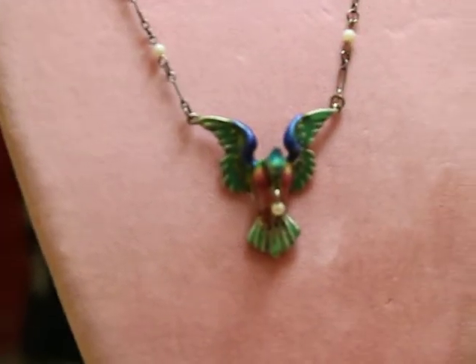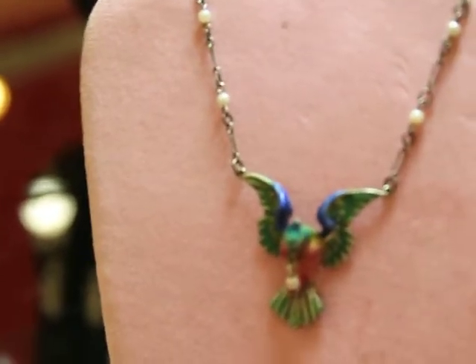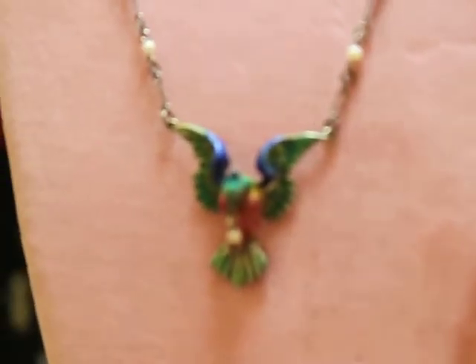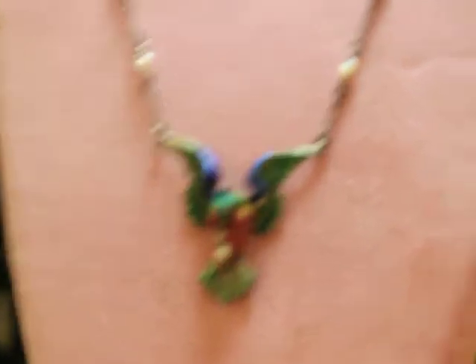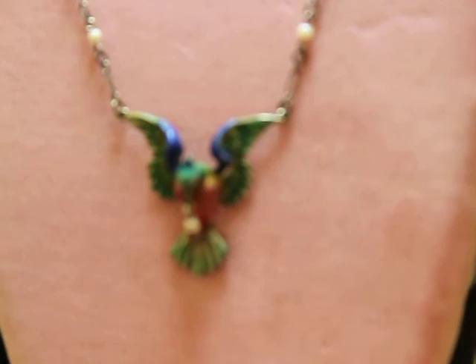So how much did you want for it? It's 700. It's Art Nouveau — a bird with a pearl dripping from its little beak.